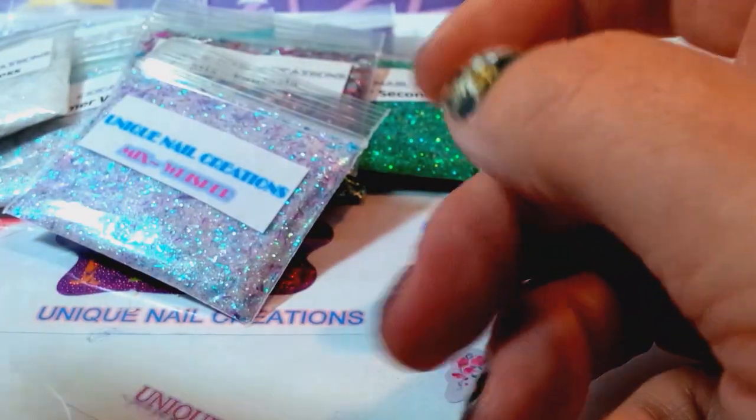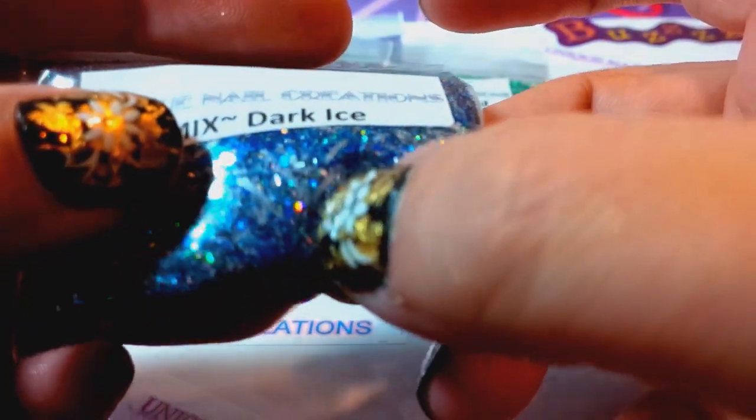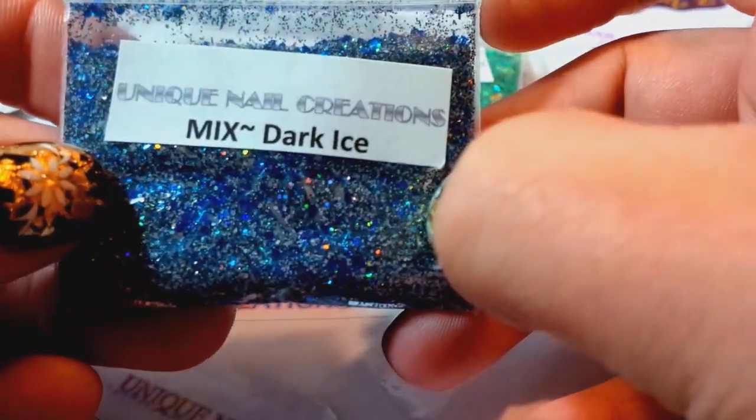Then I have this one called Dark Ice. It has really long tinsel in there — that's silver. This one's like a matte gray, black, silver, holographic — it's got a lot of goodies in here, and it's called Dark Ice.